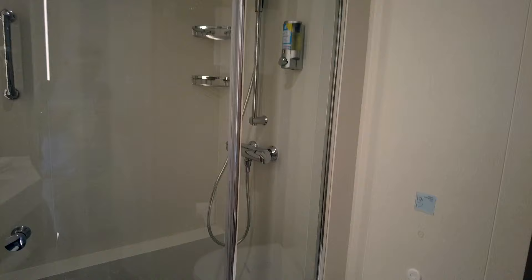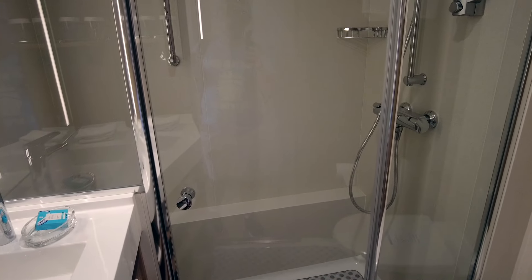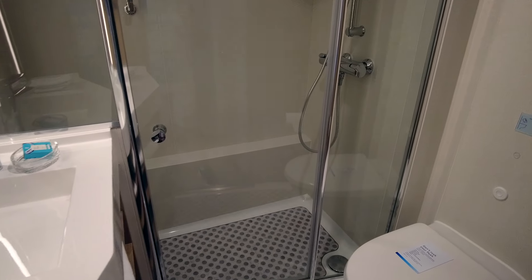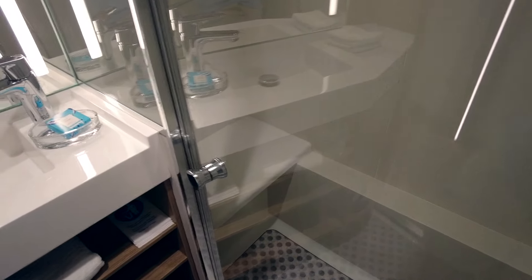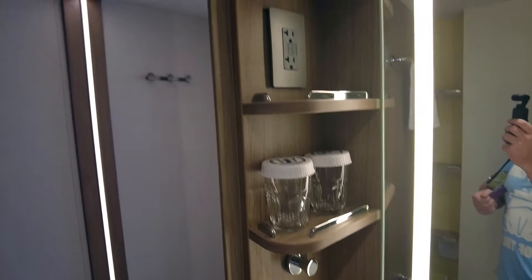Inside, you can see just a basic cruise cabin bathroom. Royal Caribbean did change on the Icon — and the rest of the Icon class will have rectangular showers instead of the tubular showers on their other ships. They also have a bench inside, a standard vanity with regular amenities, towels up there, and more storage space behind, as well as storage space on the side of the mirror.